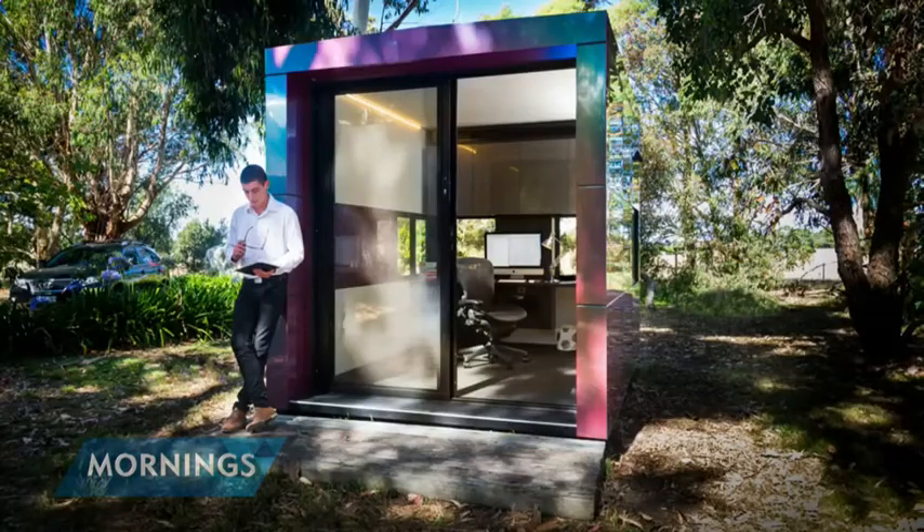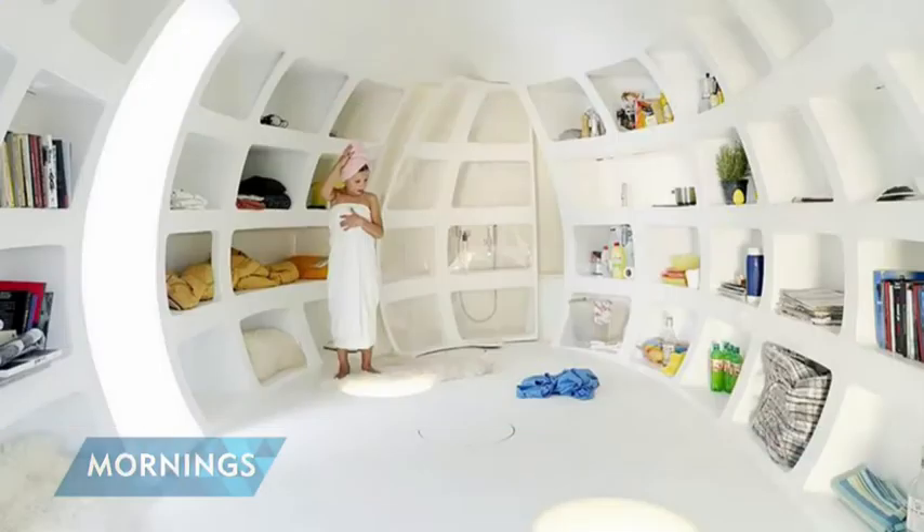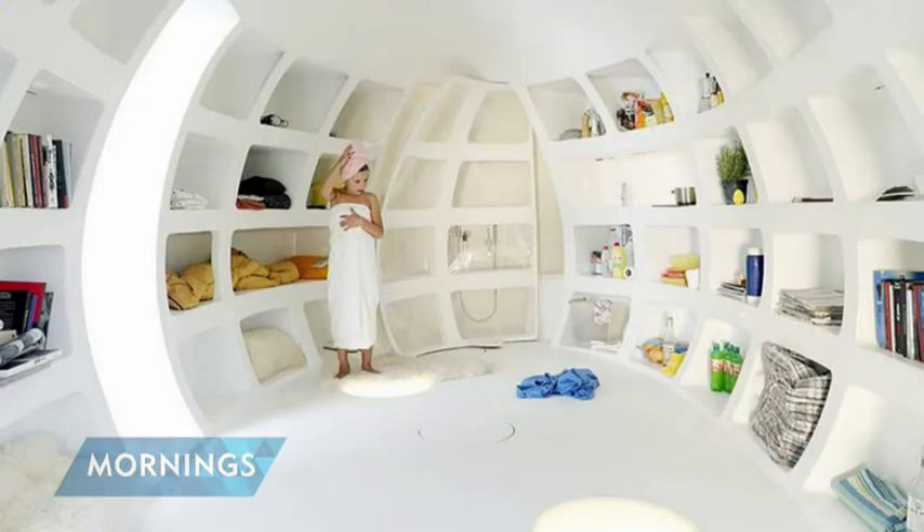Depending on what your backyard is like, some of these are even designed so they can be placed on your roof or your patio — very versatile. Some of them have showers, double beds, absolutely every luxury — like a wardrobe pod where you've got everything.